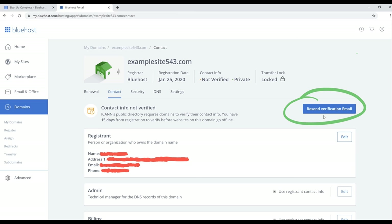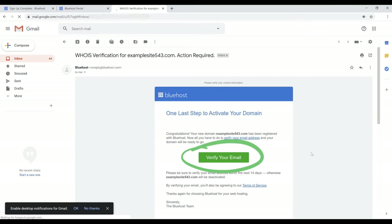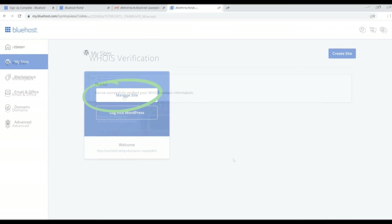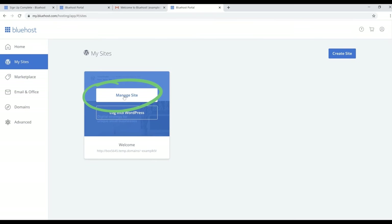From here, we need to verify our email. If you haven't received an email from Bluehost yet, click the blue 'Resend Verification Email' button. Then go to the email account you registered Bluehost with, find the verification email, and click the green 'Verify Your Email' button. That will take you to the WHOIS verification page confirming your contact information. After that, go back to 'My Sites' on the left and click 'Manage Site.'